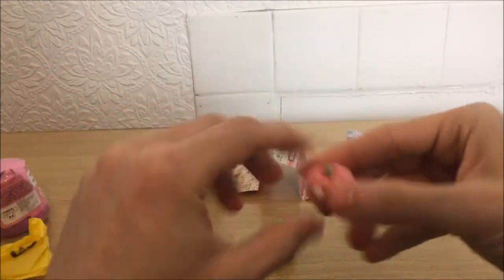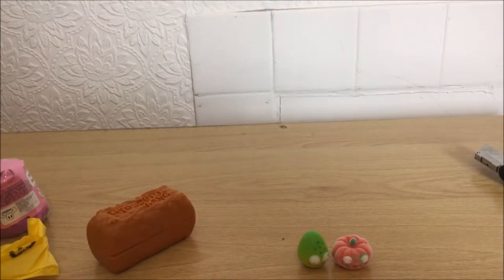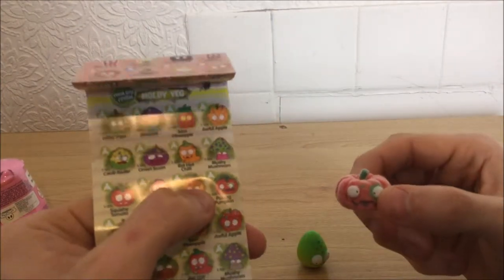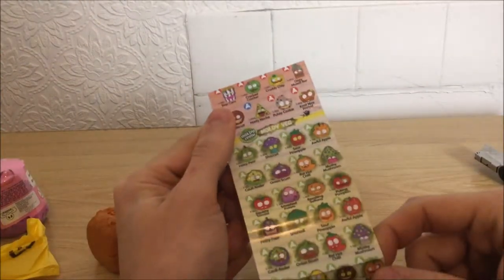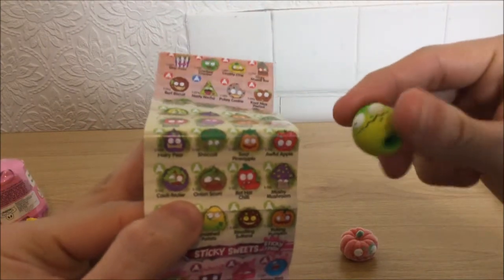That one's solid and that one's rubber. Let me take this away from the camera to have a look. That one there — that's a puking pumpkin, not pineapple. And that one — what the hell is that one? I think it's got to be one of the moldy veg ones. I don't know if it's either the pear or the potato — I haven't got a clue what that's supposed to be.